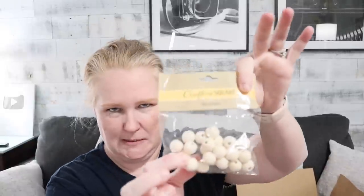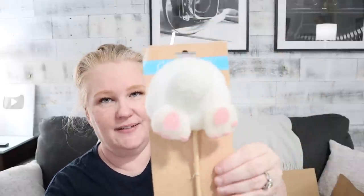Wooden beads — he redeemed himself with wooden beads. Can't go wrong with wooden beads. And a little bunny butt. That's cute. Perfect for spring DIYs.